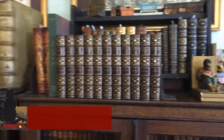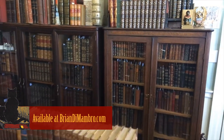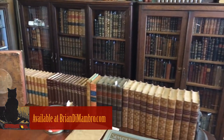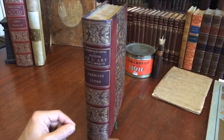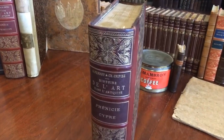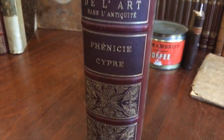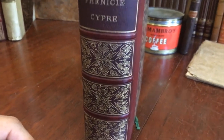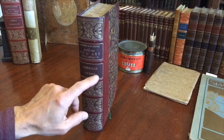Welcome into my office. I'm Brian and we're going to take a look at this 19th century monumental, heavy, oversized, thick art history book, published and bound in France in the last part of the 19th century. It is the history of art in ancient Phoenicia and Cyprus.